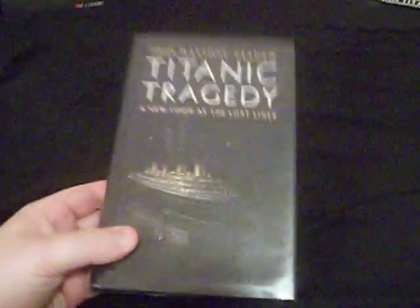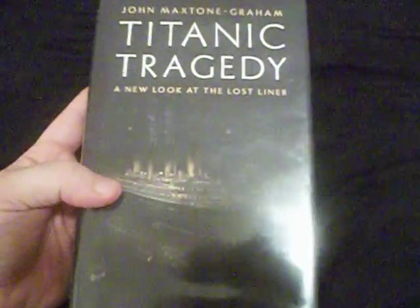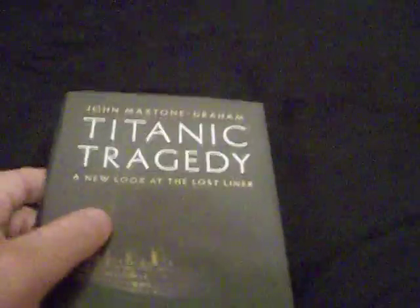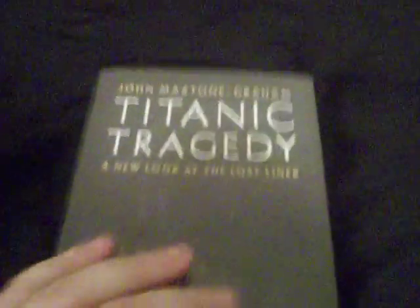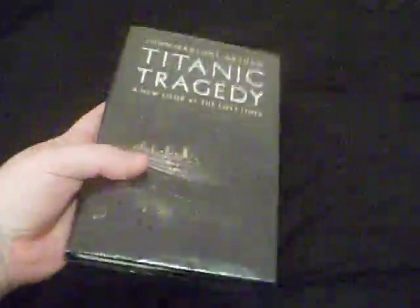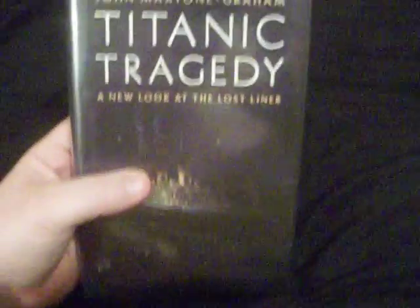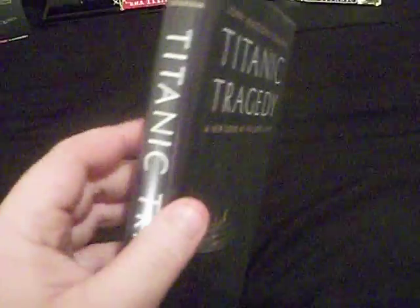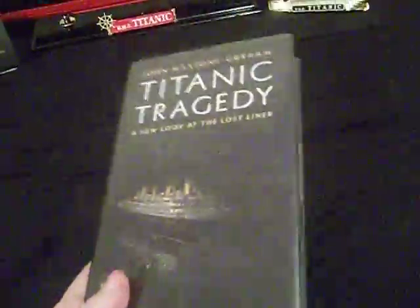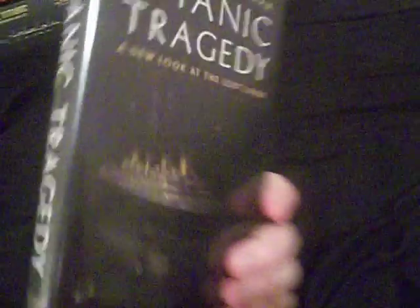The book I found — this was one I was actually contemplating buying a long time ago but didn't — I finally got it. I'm talking about Titanic Tragedy: A New Look at the Lost Liner by my favorite author, the late John Maxton Graham. When I saw this, I was really excited. You can tell it's got a slick surface on it because this was a library book, but this one was in great fucking shape.